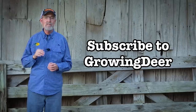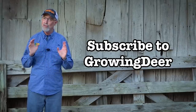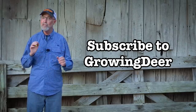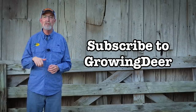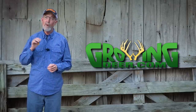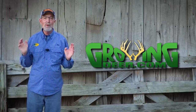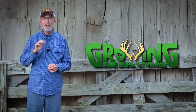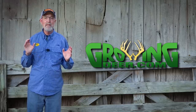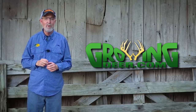If you are a long-time subscriber, please make sure your settings are set so you will receive notifications. YouTube has recently changed the way they do notifications, so this is important. If you like the content, please give us a thumbs up and leave a comment. Maybe season is already open where you hunt, or you're still going out behind the house doing some practicing. Either way, I hope you get outside and enjoy Creation. But most importantly, no matter where you are, take time every day to be quiet and listen to what the Creator is saying to you. Thanks for watching GrowingDeer.